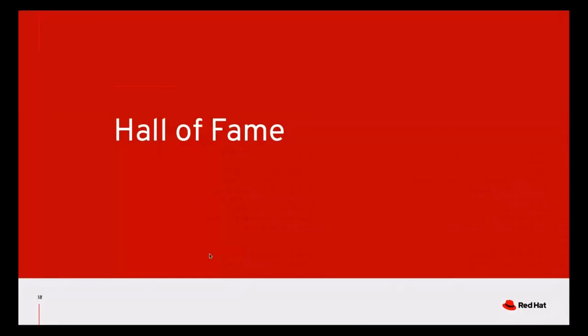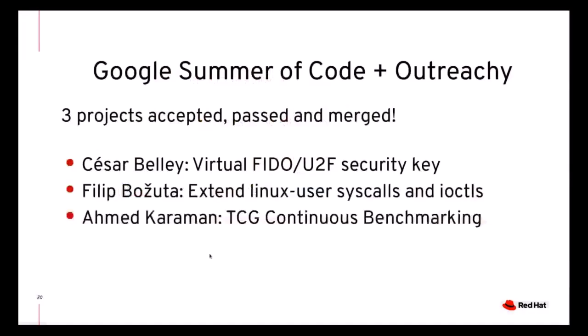Here is the fun part. Rather than the traditional count of commits and reviews, I'd like to do a little 'who's who' game, starting with our interns for Google Summer of Code. We also participated in Outreach, but unfortunately we didn't get an intern from that program. In Summer of Code, however, we got three, and not only did all three students pass — their code has already been merged. Cesar contributed emulation for U2F security keys, Philip worked on Linux user, and Ahmed established a framework for continuous benchmarking of TCG performance.